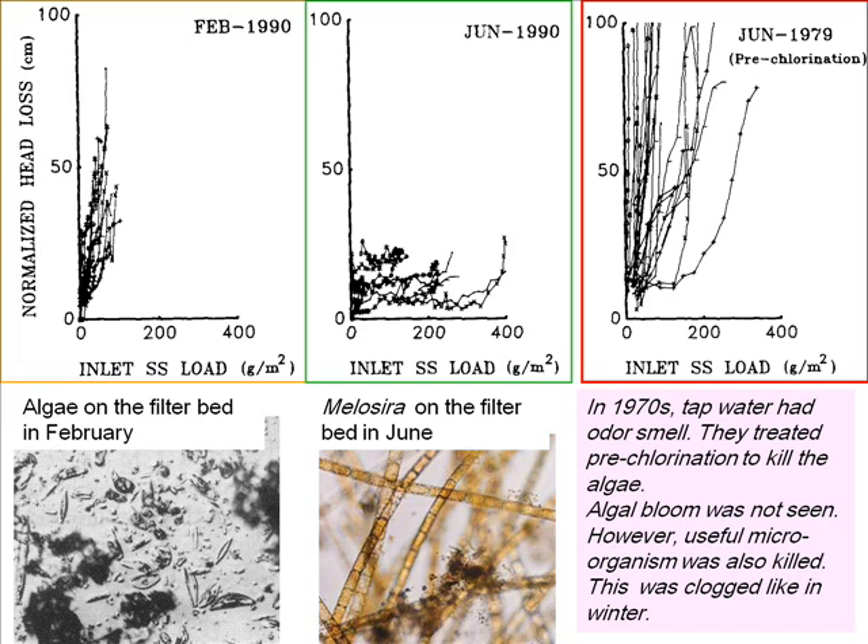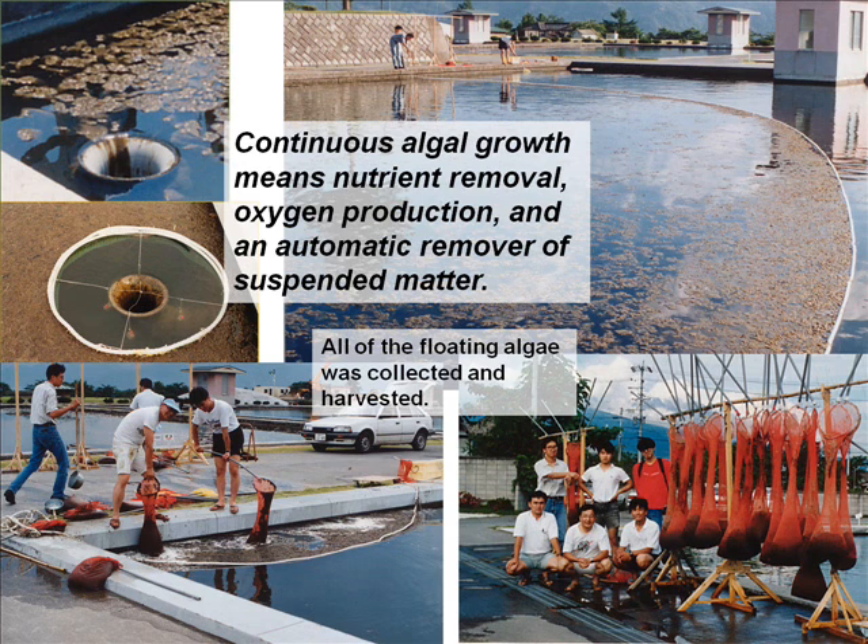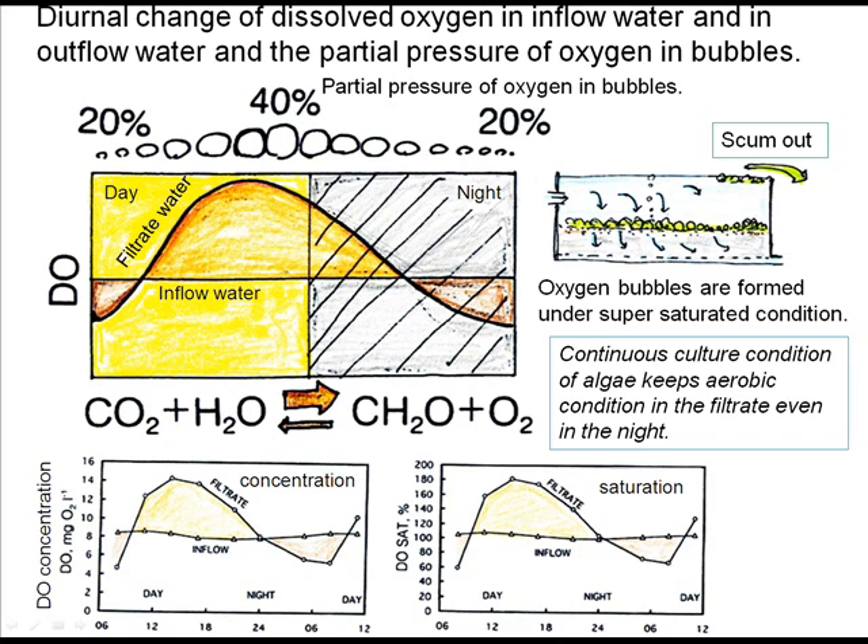When tap water had an odor smell, they applied pre-chlorination. In this case, the clogging pattern was similar to that seen in winter. Growing algae is remarkable in summer. All of the floating algae was collected and harvested. Active algal growth means automatic removal of nutrients and suspended matter, and active growth keeps aerobic conditions even at night.